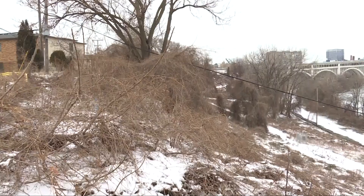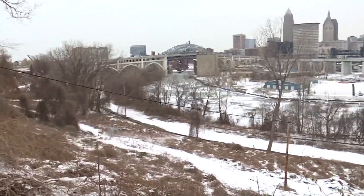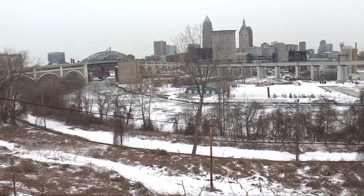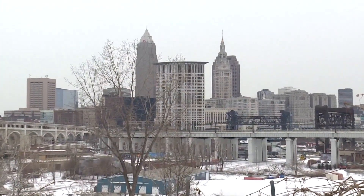Another problem they have to deal with: the land is sliding down toward the river, and the Port Authority is working on a plan that will likely cost tens of millions of dollars to shore up that hillside so that this project that the Metro Parks wants to do can move forward in the coming years.